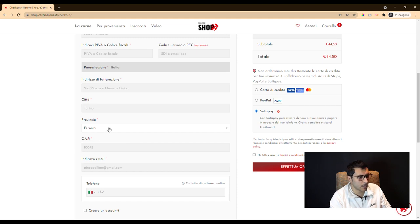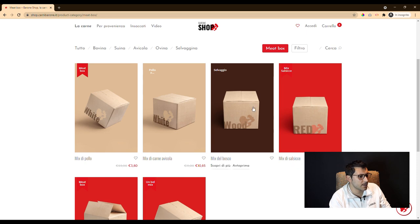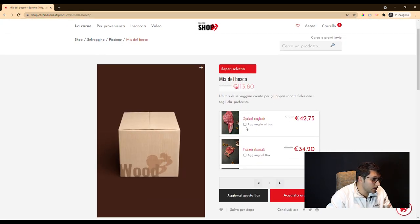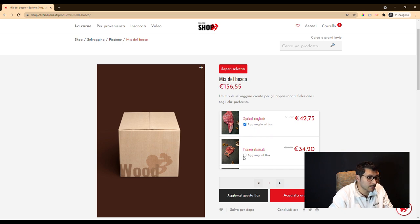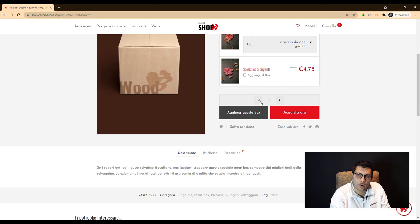In addition to the visual aspect, we focused a lot on the management of the commercial offer. In fact, we are in constant communication with the customer to allow them to better prepare their e-commerce for net sales.